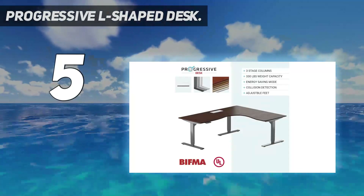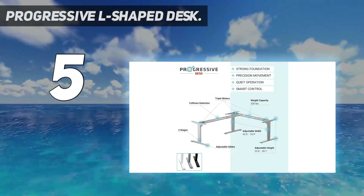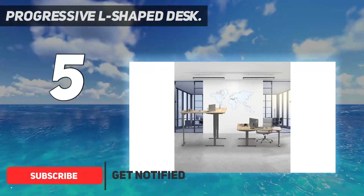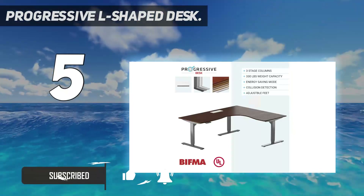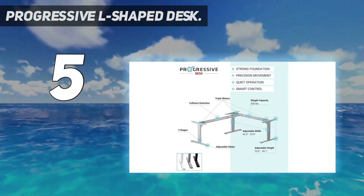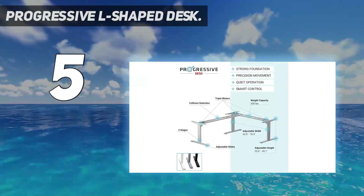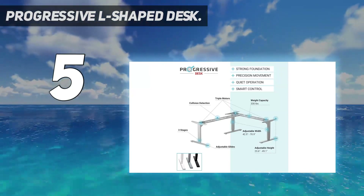Some people like to really spread out when they're working. The Progressive L-shaped desk is one large unit with a weight capacity of 330 pounds. The base is made from strong alloy steel, while the one-piece, one-inch thick tabletop is made from dark oak-colored laminate. Features built into this electric desk include collision detection, a child lock, an energy-saving mode, soft start and stop, and four memory positions.